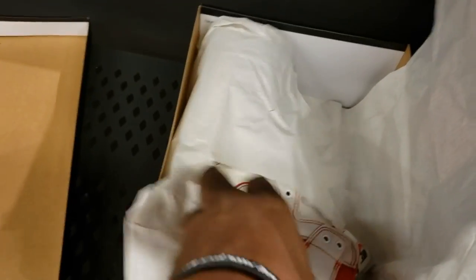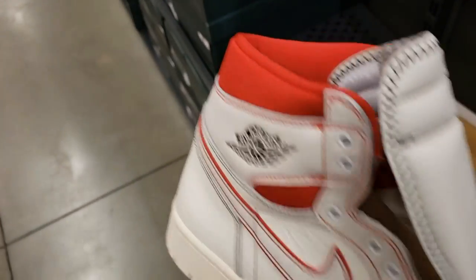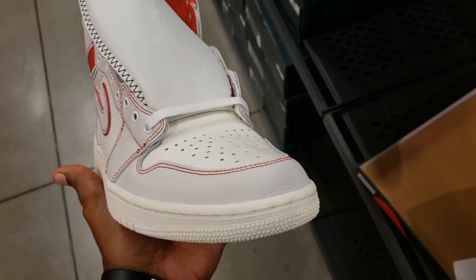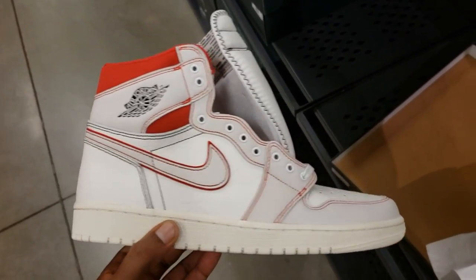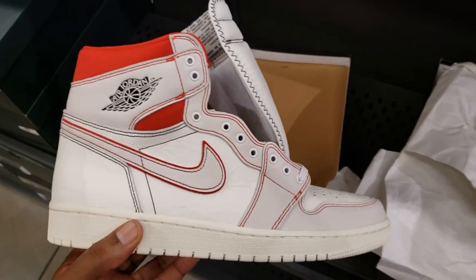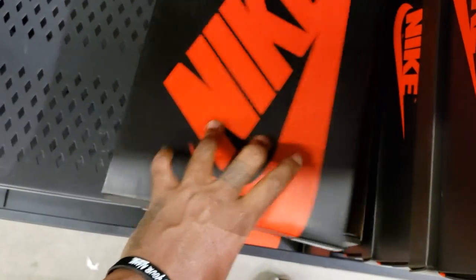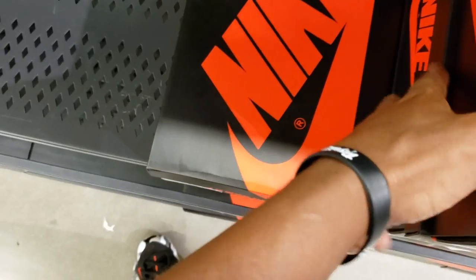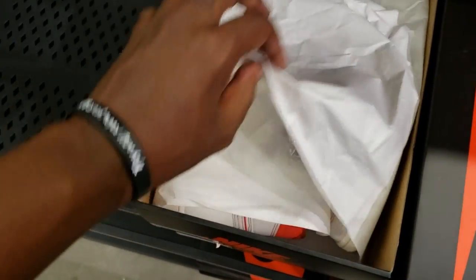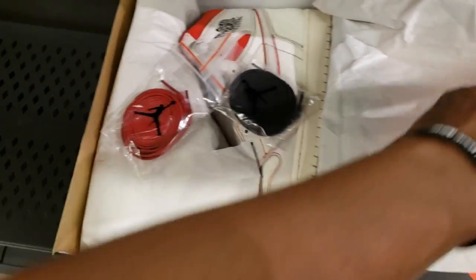Jordan 1s. This is the Jordan 1 sail colorway. How many people actually like the sails? I feel like these kind of sat — people really didn't go after them too much. It's a Jordan 1, the material is still the same and all that good stuff, but a lot of people just didn't like this one. If you are somebody out there who likes them and have them in your collection, or wants a pair, let me know — hit me up on the DMs, I always respond. Oh, they got laces too — the laces on both of them, which is dope.